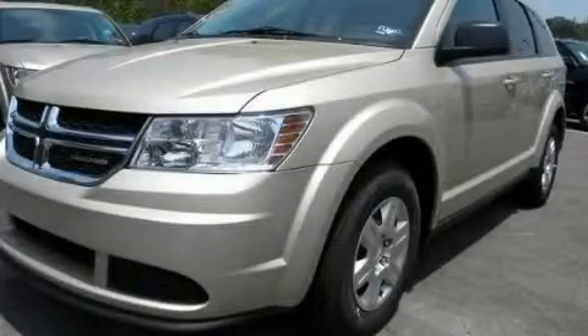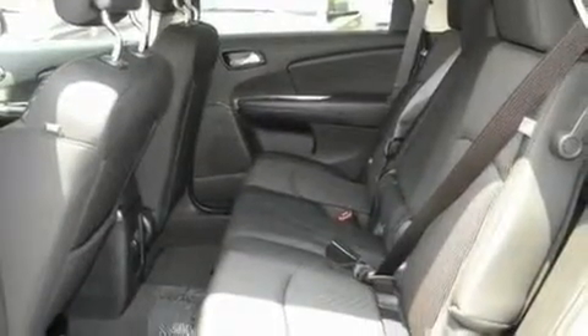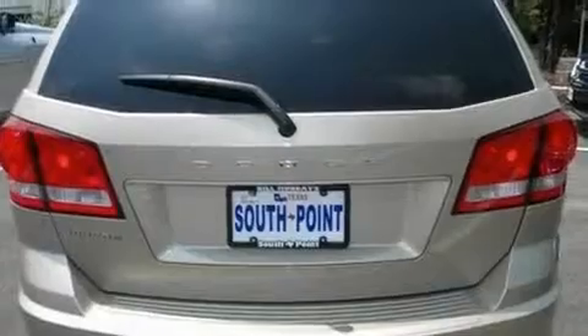This is a brand new 2011 Dodge Journey. It features a 2.4-liter four-cylinder engine and an automatic transmission.